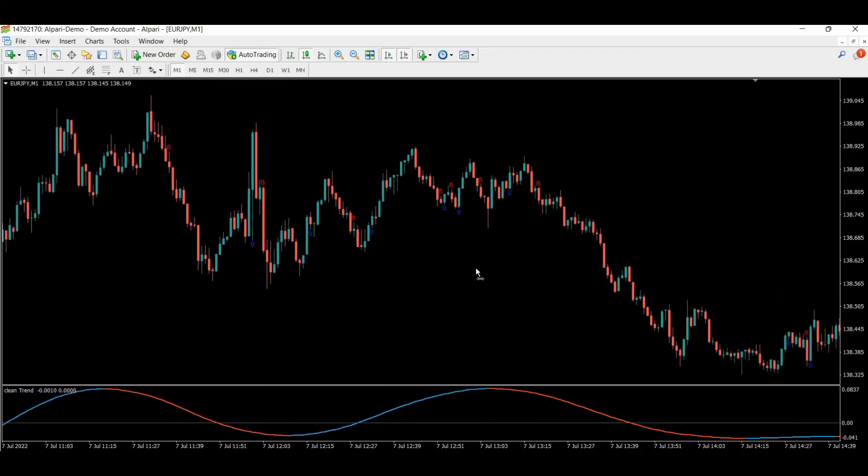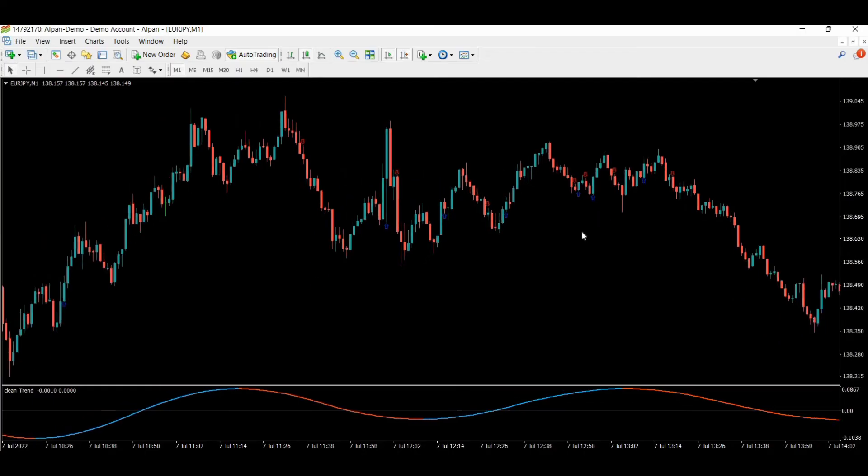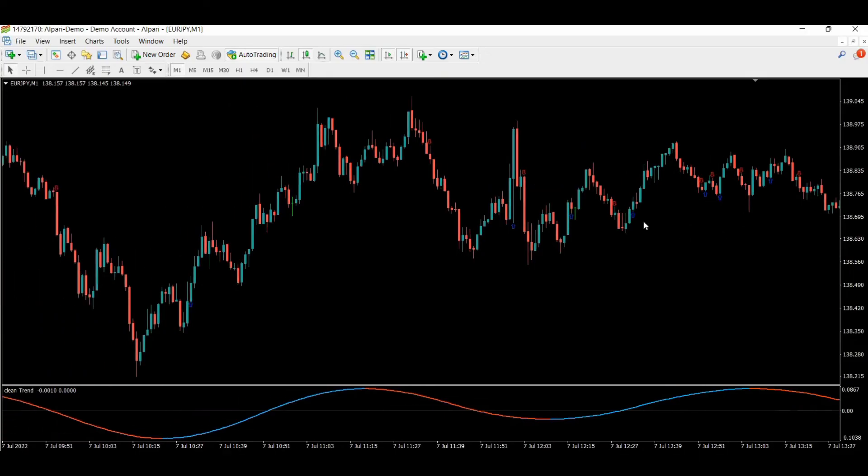One, two, three, four, five — nine wins. Here is a wrong signal, skip it. And also — one, two, three, four, five — it's a win, very close. Ten wins. Here is another true signal — one, two, three, four, five — and another — one, two, three, four, five. Twelve wins.